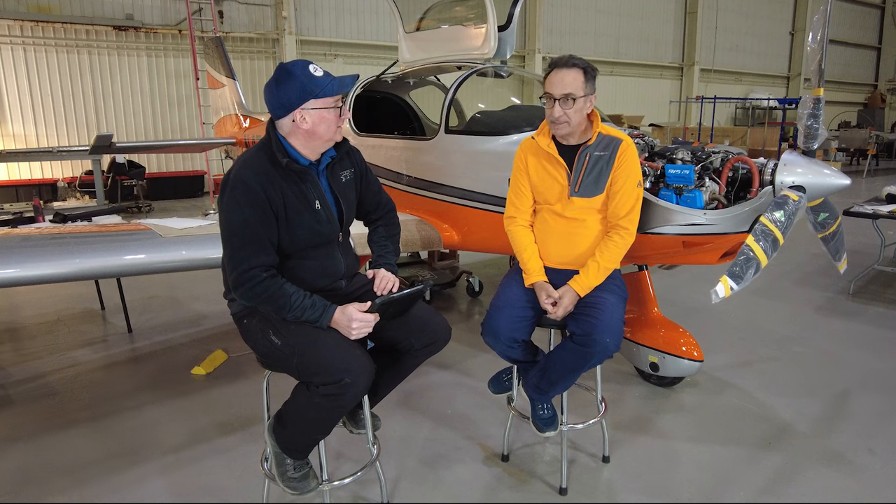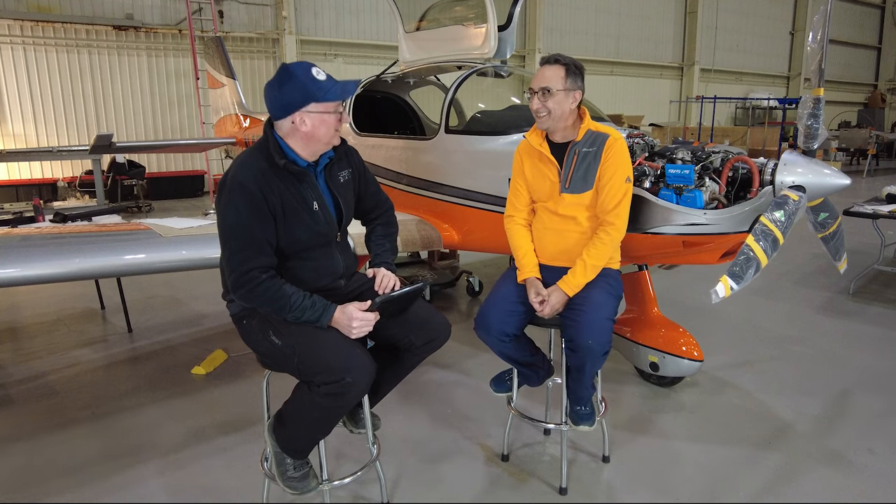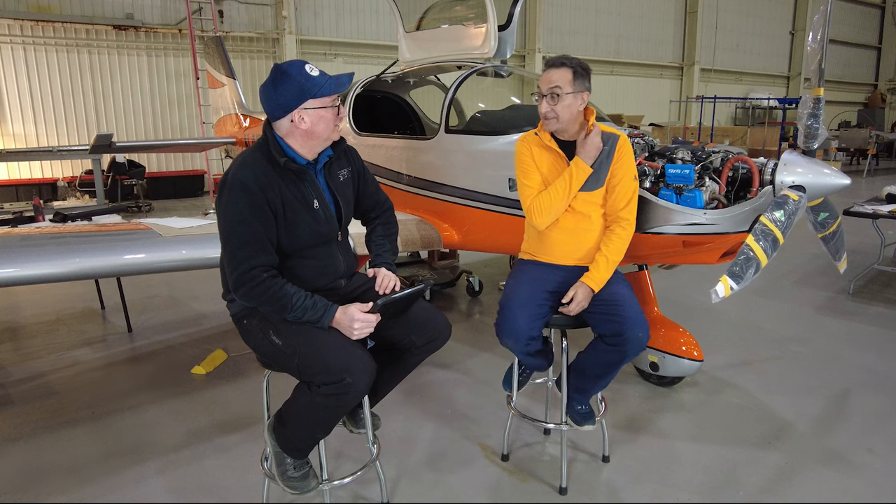There's a lot of redundancy in this plane - literally everything is in threes. Three alternators, three AHRS systems, multiple batteries with every screen having two batteries, and three big screens. There's plenty of redundancy throughout.